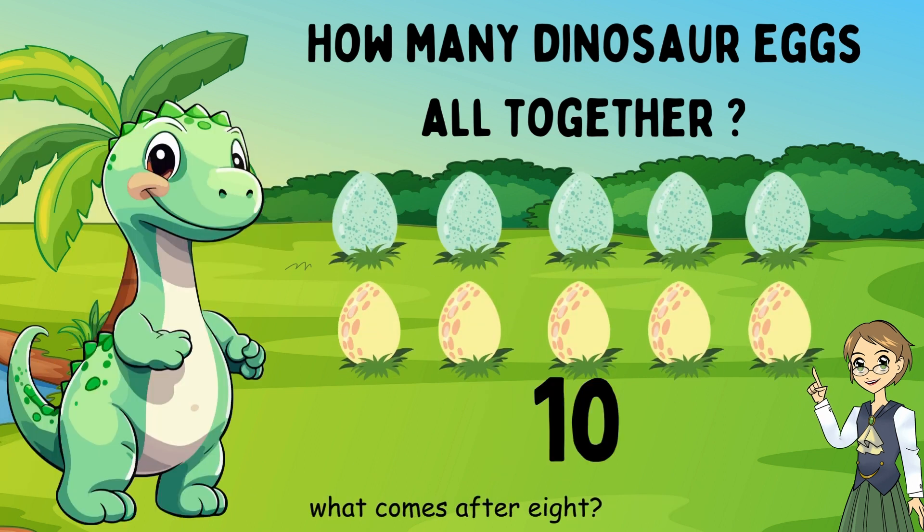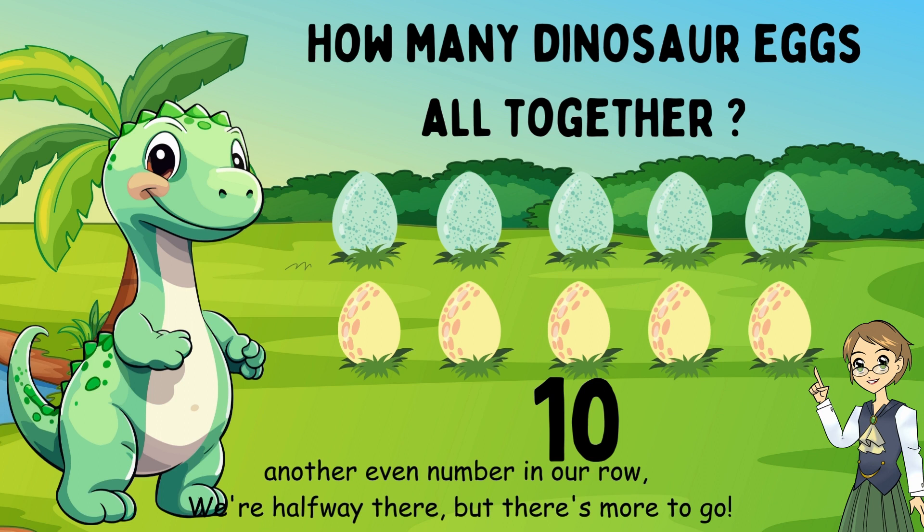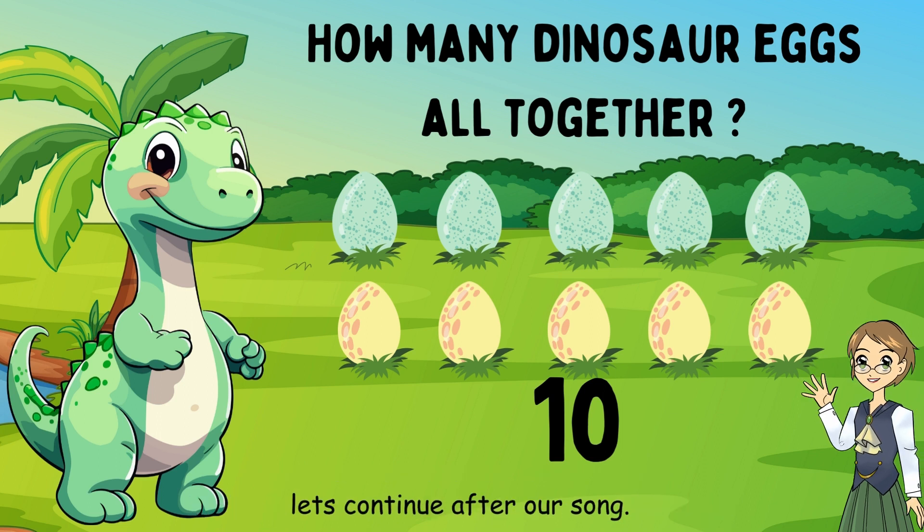What comes after eight? Ten. Well done. Another even number in our row. We're halfway there, but there's more to go. Let's continue after our song.